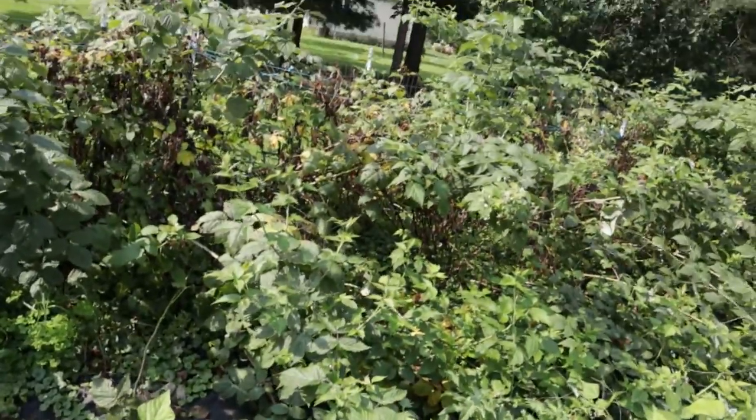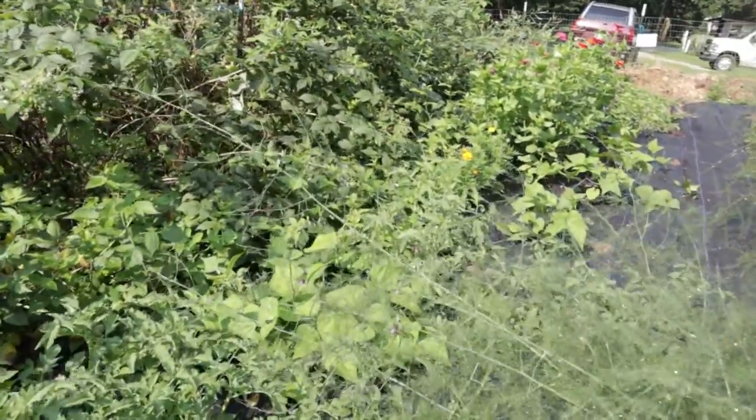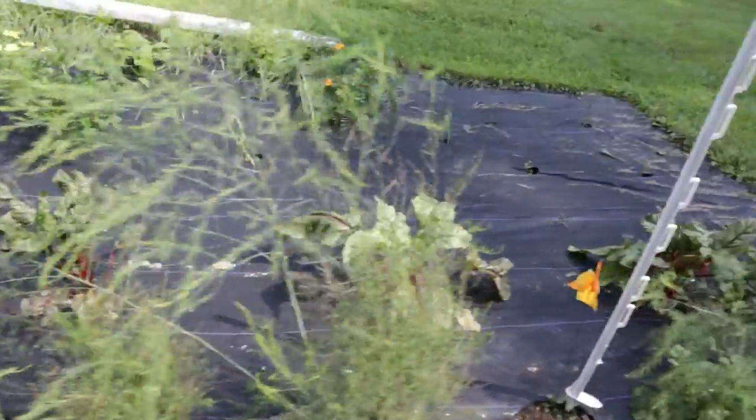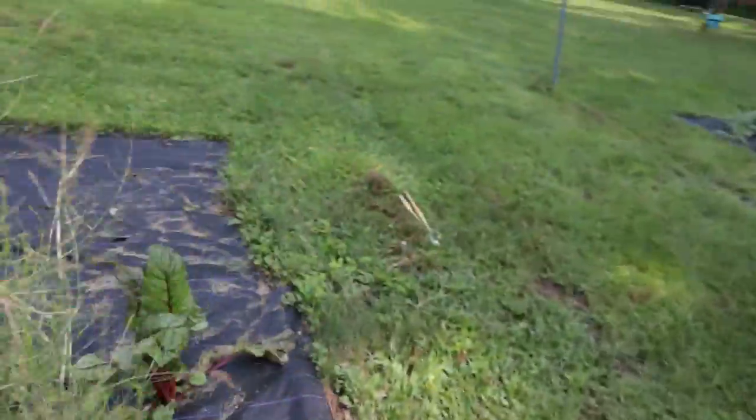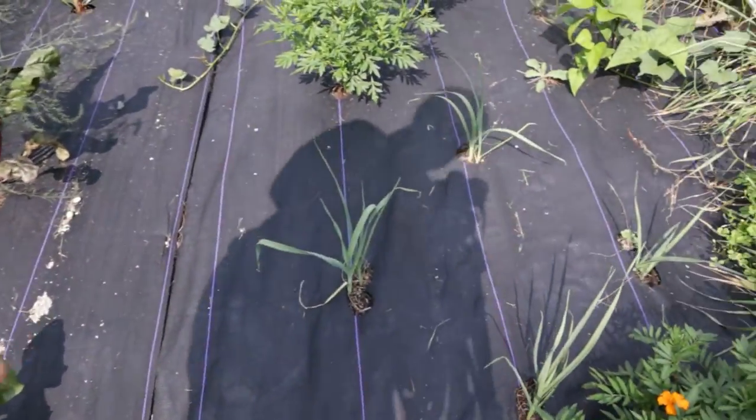The raspberries did gangbusters this year but we had so much rain a lot of them rotted. The asparagus is doing pretty good — I haven't really done much with it. Chard, harvested that once. We've got some leeks.